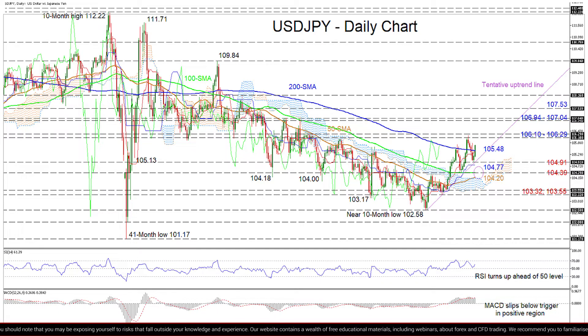If buyers persist and secure a close above the 200-day SMA, initial upside constraints could develop at the resistance band of 106.10 to 106.29. Overrunning this boundary, the pair may then jump to challenge the 106.94 to 107.04 border. Should the bulls remain optimistic, they could prolong the ascent targeting the 107.53 high.